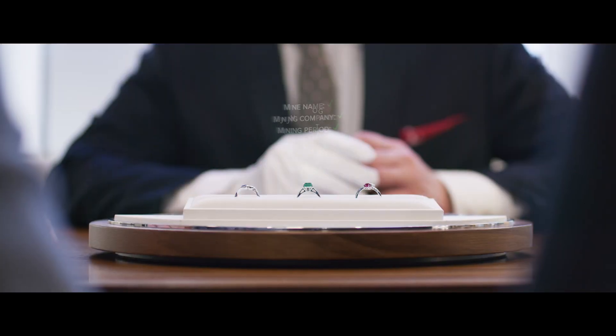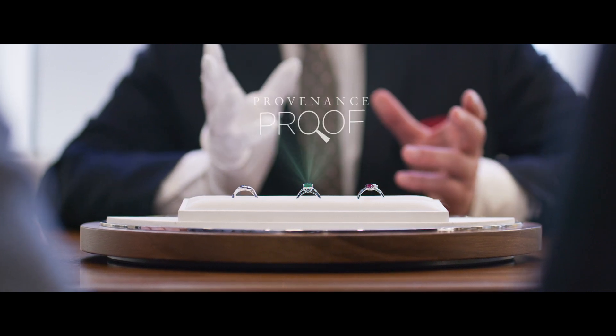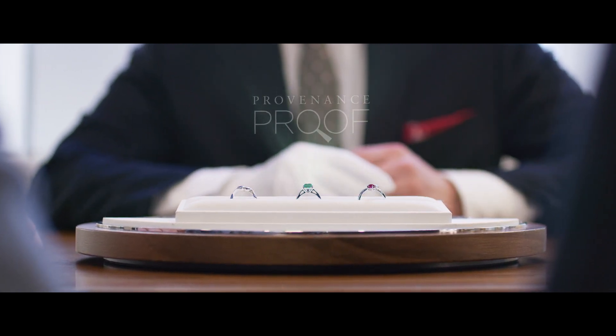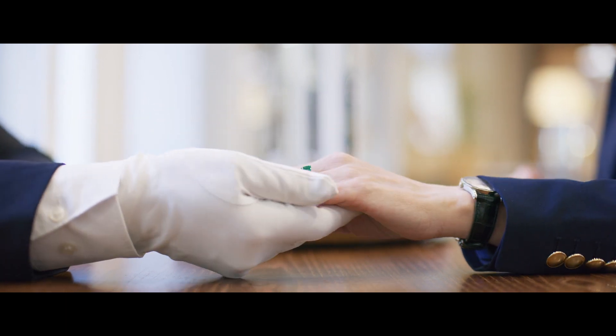Back at the jewelry shop, the sales staff is in a position to offer the end consumer actual proof of provenance — where the gemstone is coming from. This gives the final customer peace of mind and the transparency that he or she might expect when making an important purchasing decision.